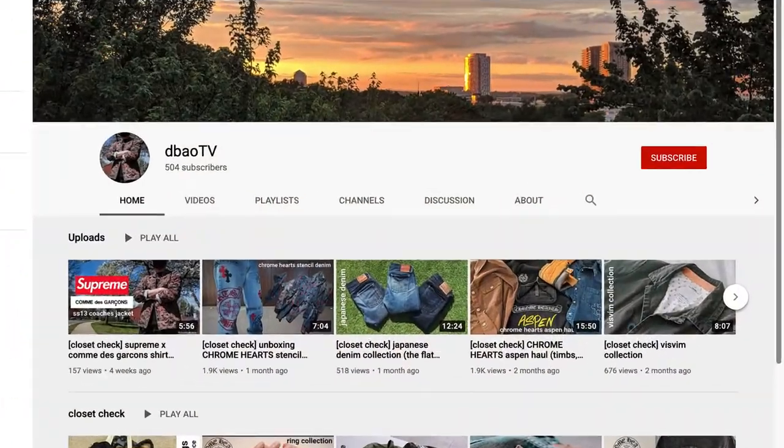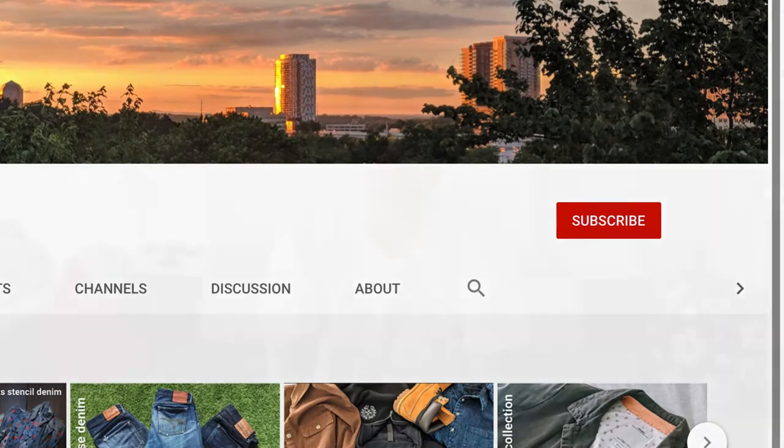Hey everyone, welcome to today's episode of Closet Check. If you're new around these parts, Closet Check is where I highlight different pieces and collections from my closet. If that sounds interesting to you, go ahead and hit the subscribe button. If you're one of my 500-plus subscribers so far and you've already done that, thank you — it's been really cool to see this little channel start to grow. Hit the notification bell so you can be notified of new videos I post.